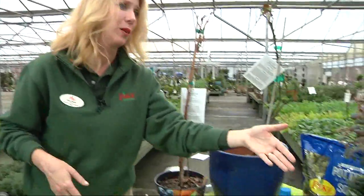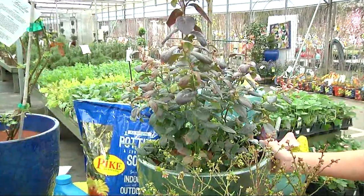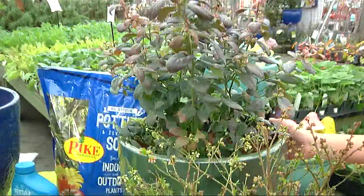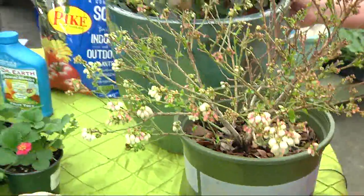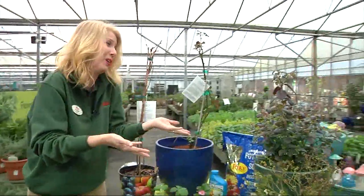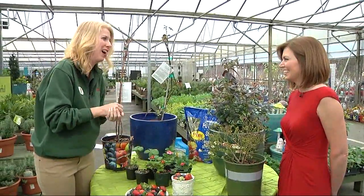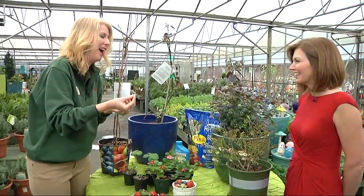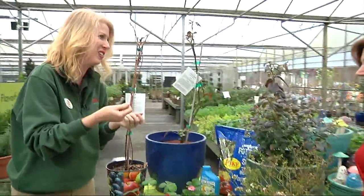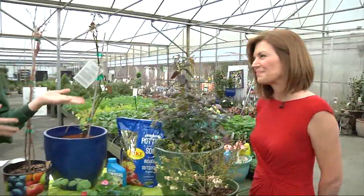And next we have blueberries. These are varieties that actually stay about two feet tall, and they're self-pollinating, which means you don't necessarily need two of them in order to produce berries. We have Jelly Bean and Pink Icing, and they actually have pretty fall color too. The Pink Icing gets a little bit taller than Jelly Bean and also has a pink tinge to the leaves and the fruit. And the Jelly Bean is great for making jelly, as it states.